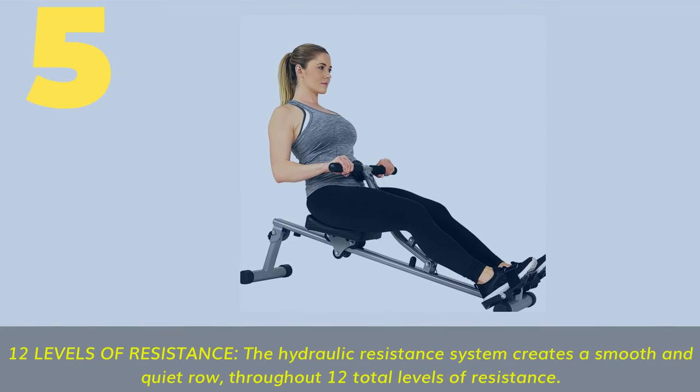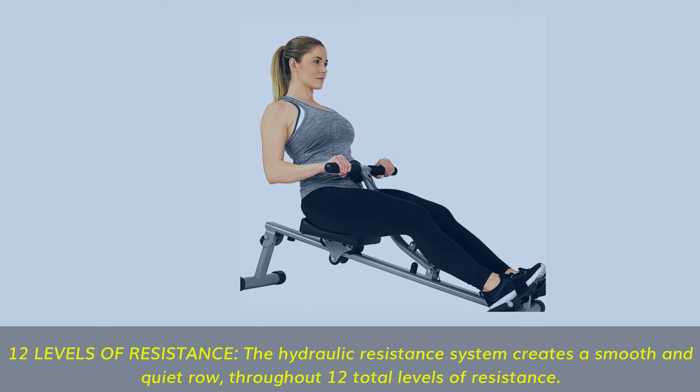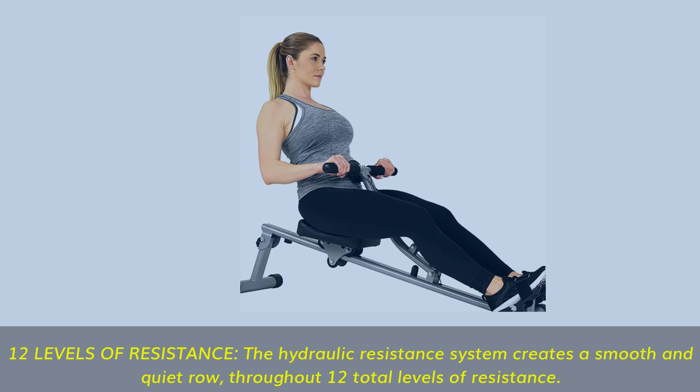Number 5. 12 Levels of Resistance: the hydraulic resistance system creates a smooth and quiet row throughout 12 total levels of resistance.